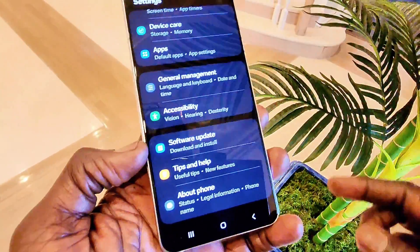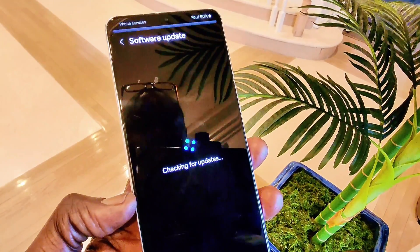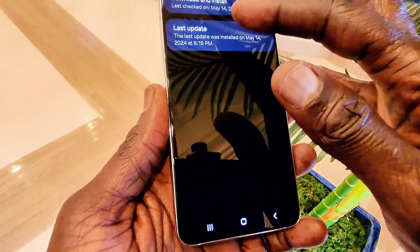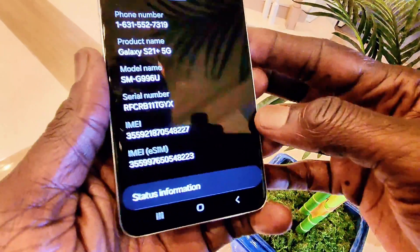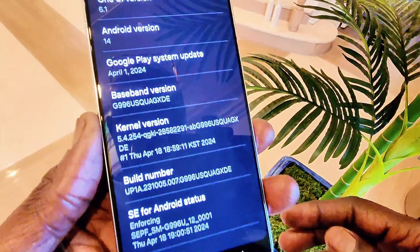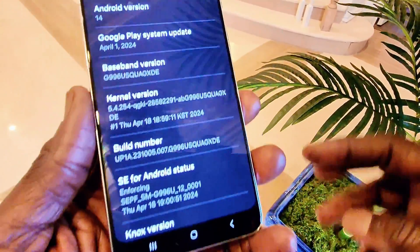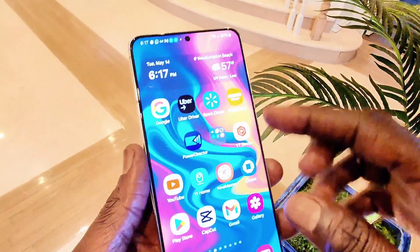The device is up to date. Going to About Phone > Software Information — and as you can see, it shows One UI 6.1, Android 14, and it has Samsung Galaxy AI.